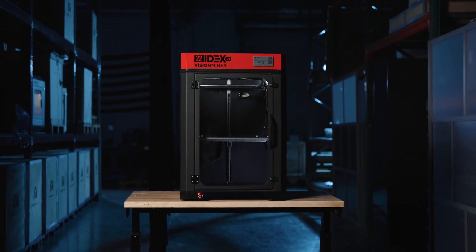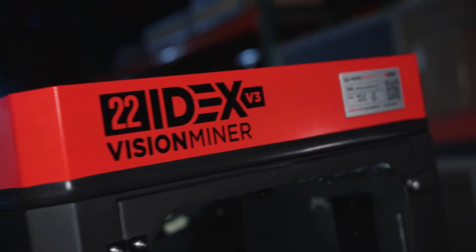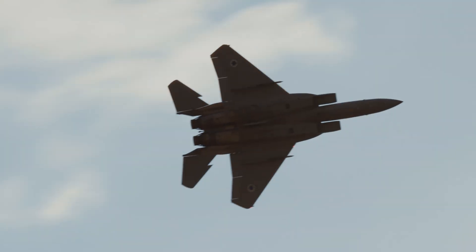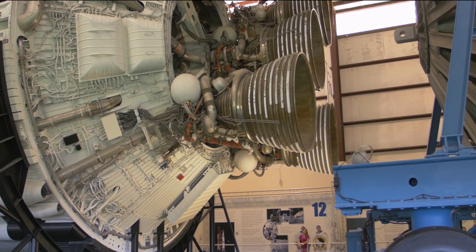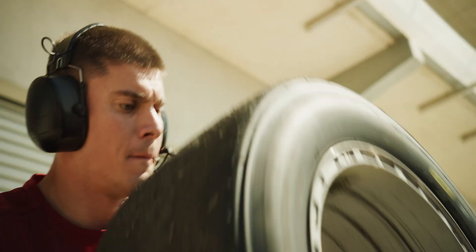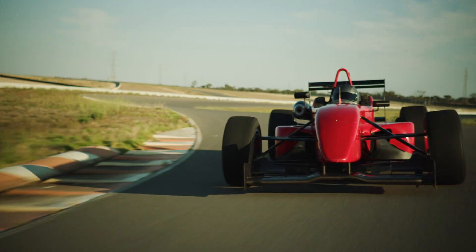The 22 Idex V3 from Visionminer. Technically, it was born in our factory, but it was crafted by the meticulous requirements of the aerospace industry. Redeveloped to turn the impossible into reality. Forged through competition under the hoods of race cars.